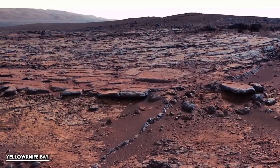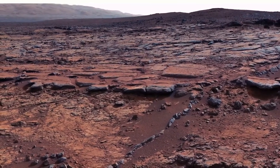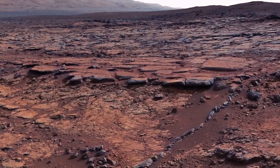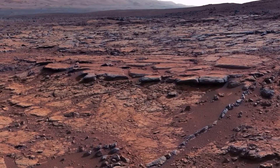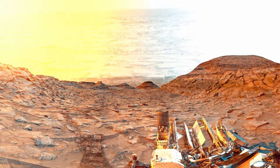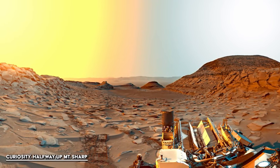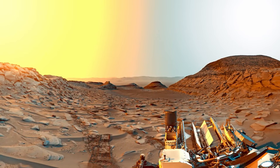Imagine stumbling across a rock that looks like part detective evidence bag and part Dalmatian. You'd probably wonder if it belonged in a science lab or a pet parade. That's exactly the situation Perseverance rover found itself in when it beamed back images from Jezero Crater. The rock has strange dark spots scattered across its lighter surface, almost like someone sprinkled poppy seeds on top. Scientists have nicknamed these markings leopard spots, and while they sound cute, they carry hints of something much bigger — possibly even evidence of past life.